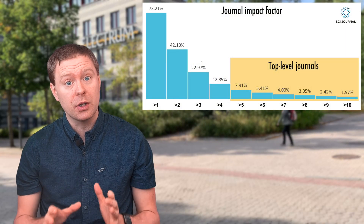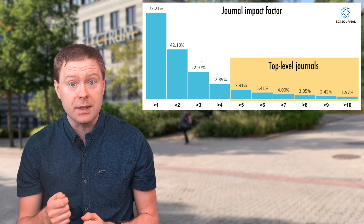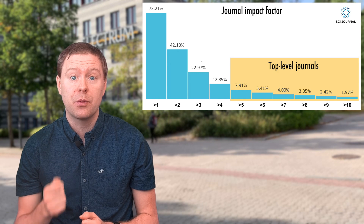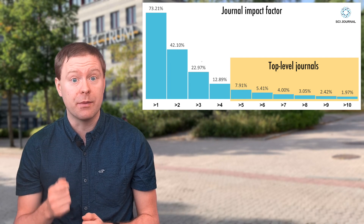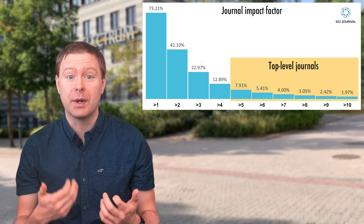Only publish in the top journals and top conferences in your field. This shows that you believe in your results and care enough to push it through a challenging peer review process. If you don't believe in your results, why would anyone else?